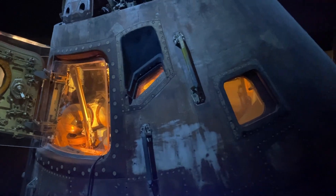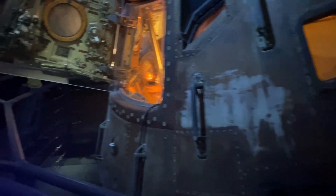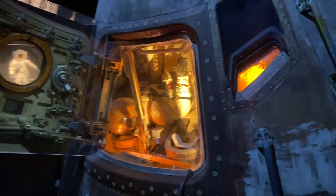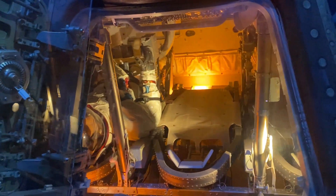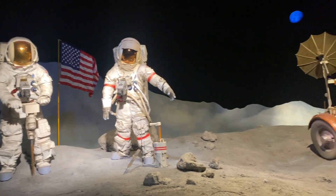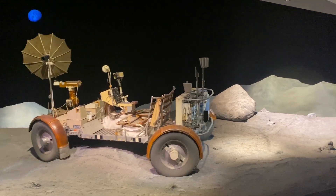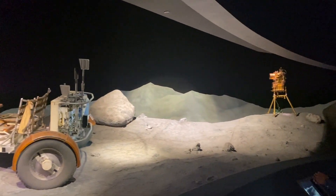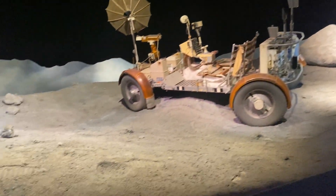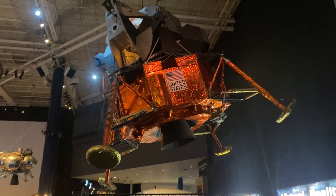Here we have the Apollo 17 capsule — this has actually been to space and back. That's pretty impressive. You can see just how tight it is in there. And here's something really cool: we have a lunar rover. Really cool. And then there's a camera over there, and over here we have a moon lander. Really cool.